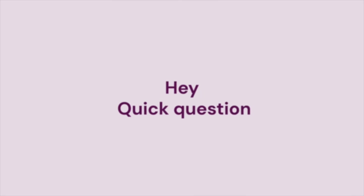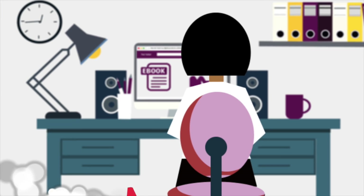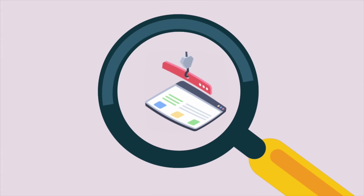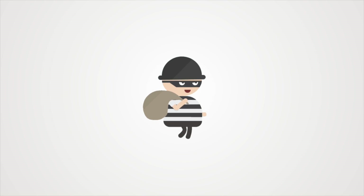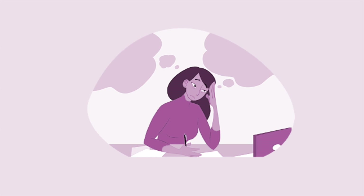Hey, quick question. How do you host e-books, courses, digital products and sell them to a global audience? You probably have to buy domain names, build a website and add different plugins. You also have to figure out how to accept payments from international customers. And even with that, you still have to struggle with intellectual property theft. That seems like a lot of stress and you sure don't want to go through all of that.